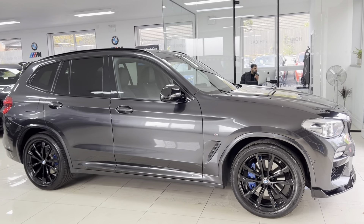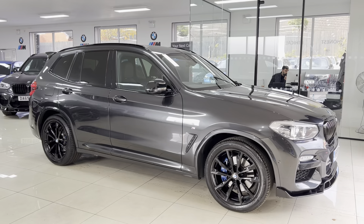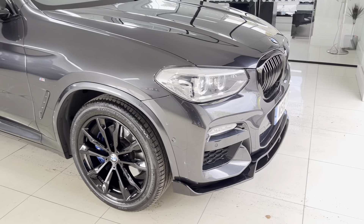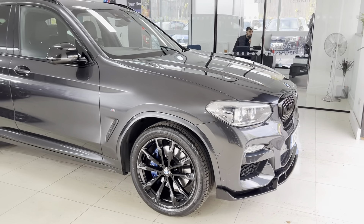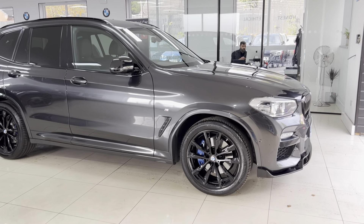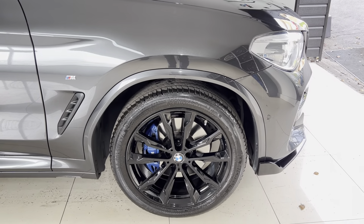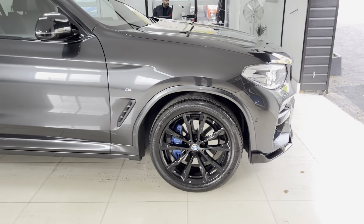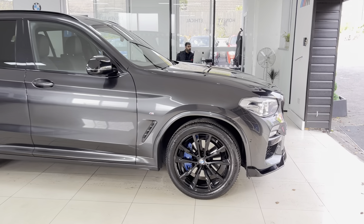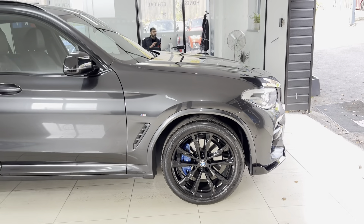The X3 20d M Sport xDrive with the in-house enhancement kit — these are a great looking vehicle. You've got that gloss black front splitter there, the same for the kidney grilles, you've got front LED lights and the same for the rear lights as well. You've got the BMW 20-inch alloy wheels, which we've had refinished in gloss black — it's a really nice look to the aesthetics of this car.